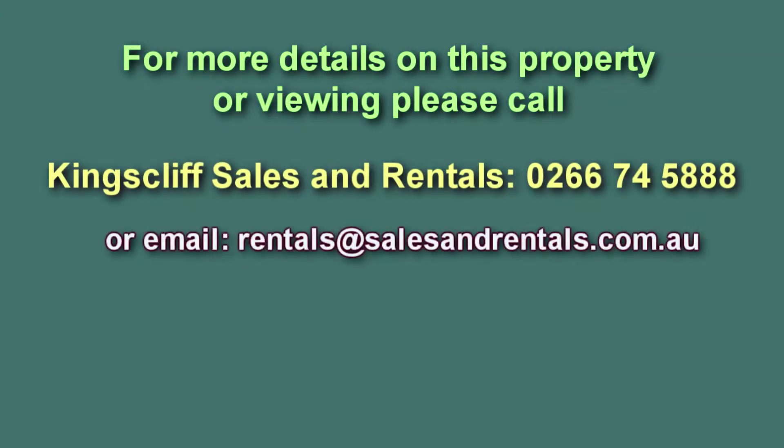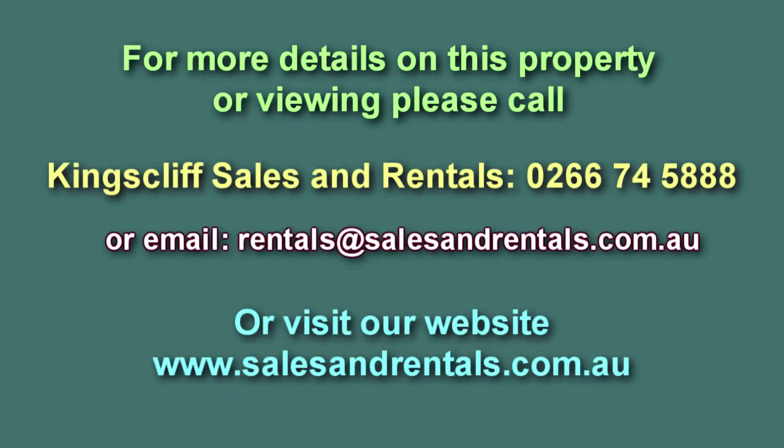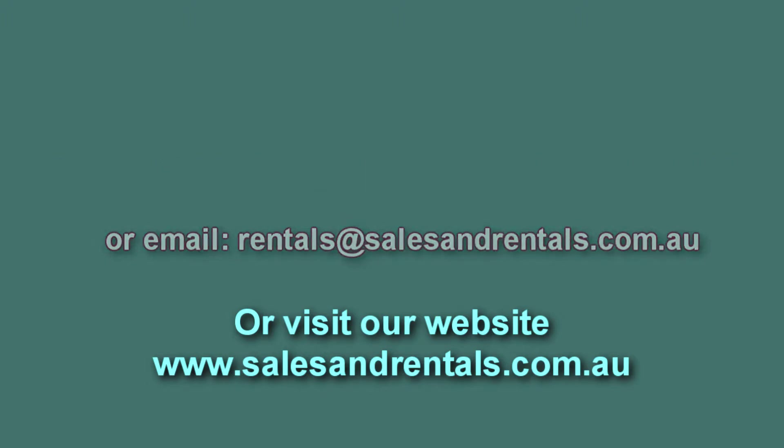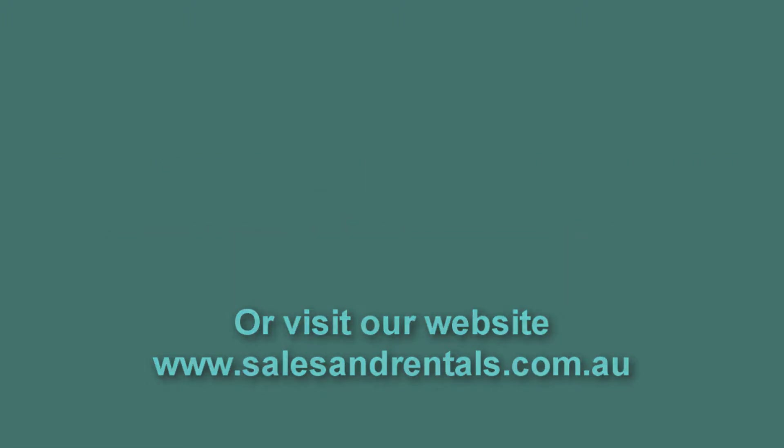For more details on viewing this property, please talk to Kingscliff Sales and Rentals. Email them at rentals@salesandrentals.com.au or for more photos visit our website at salesandrentals.com.au.